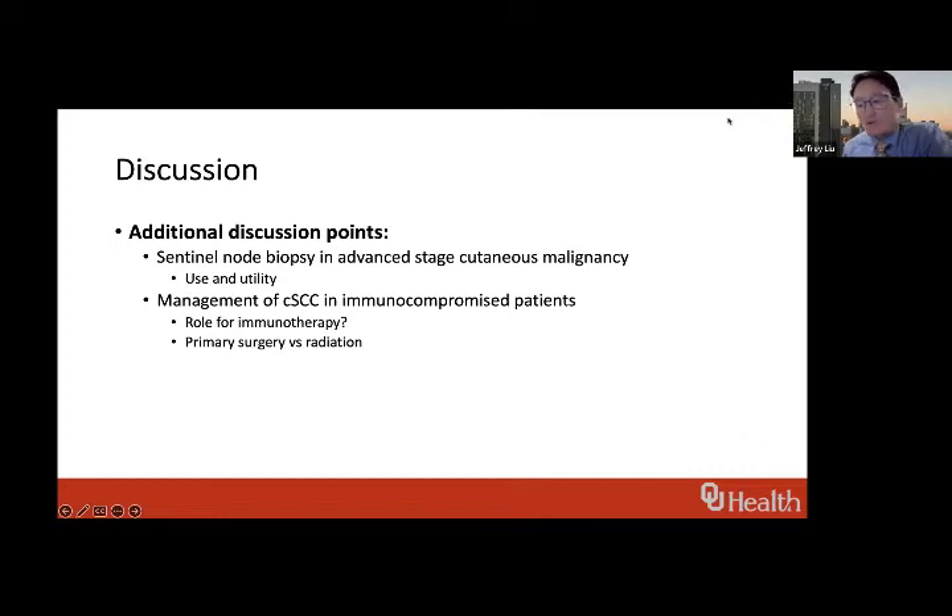For immunocompromised patients, do you have a lower threshold to deliver radiation when there's a softer indication? The gray zone is a bit less gray in those patients. The case presented here is certainly not a gray zone from the treatment paradigms in Australia. These patients tend to do much worse than matched cohorts without immunosuppression, so we would tend to have a lower bar — and also a lower bar for more extensive surgery, including neck dissections, for those patients who are immunocompromised.